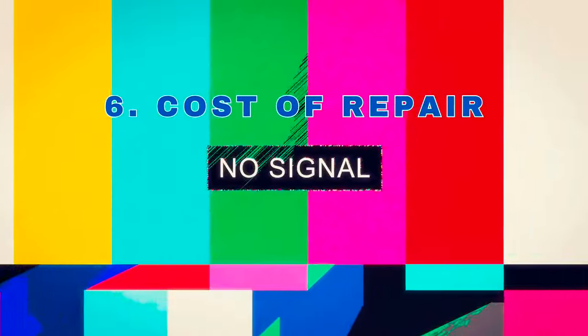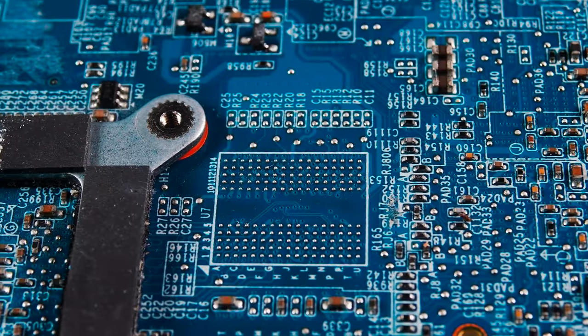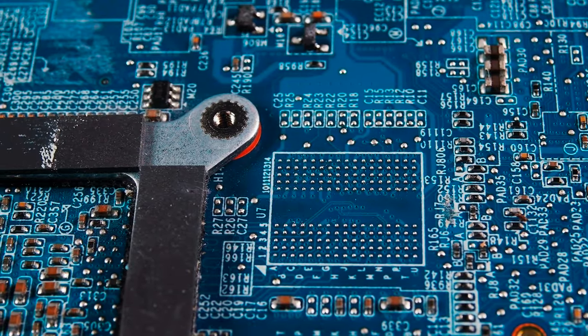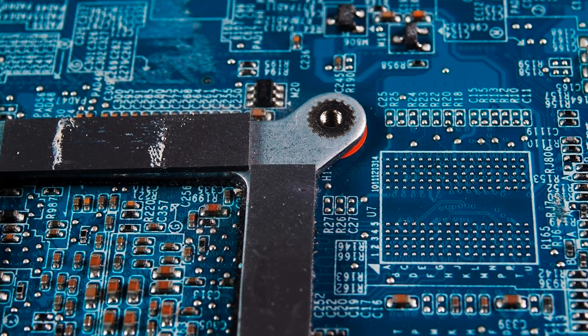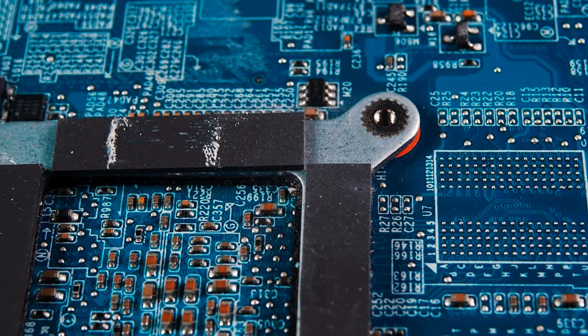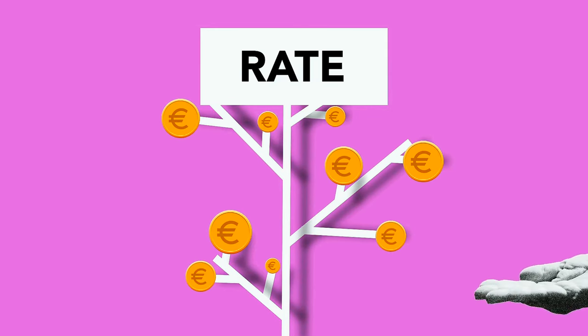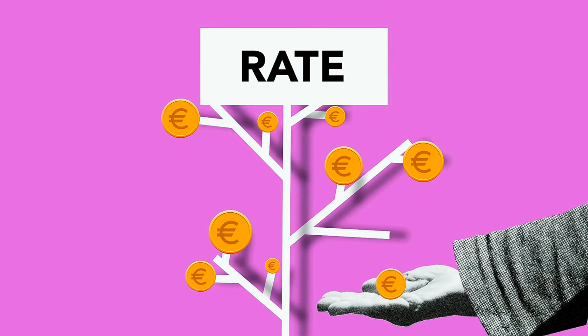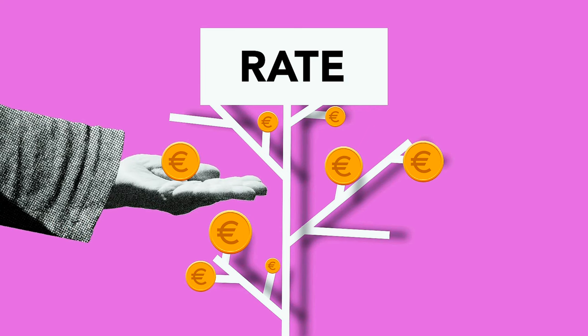If an OLED TV develops a fault outside of its warranty period, the cost of repair can be high. This is because the technology is more complex and the parts are more expensive than those used in traditional LED TVs. To overcome this issue, consider purchasing an extended warranty or protection plan for your TV. Regular maintenance and proper usage can also help prevent common issues.